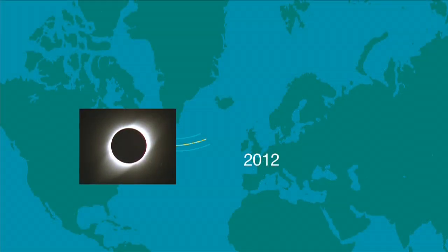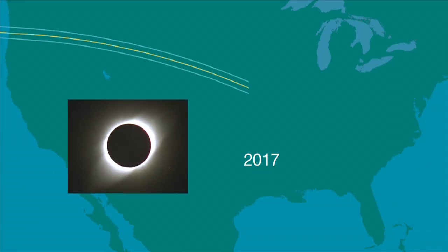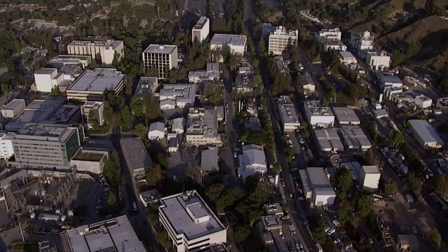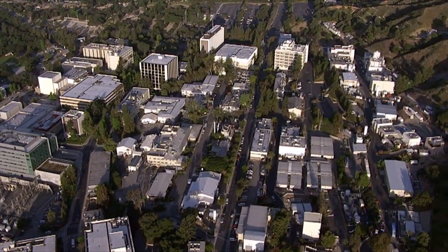What's up for March? A total solar eclipse in the North Atlantic, and tips to prepare for the next U.S. eclipse. Hello and welcome. I'm Jane Houston Jones from NASA's Jet Propulsion Laboratory in Pasadena, California.